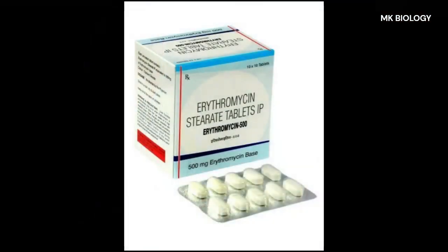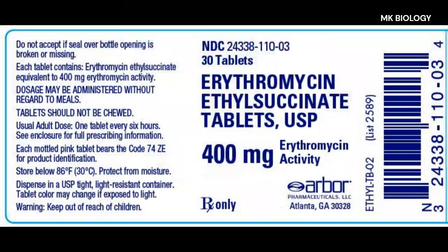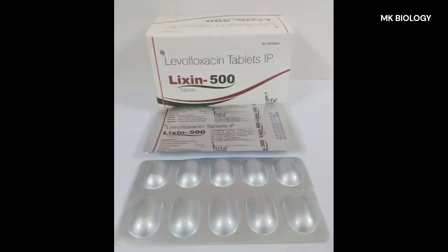Alternative chlamydia treatments include: erythromycin base 500mg taken 4 times a day for 7 days; erythromycin ethylsuccinate 800mg taken 4 times a day for 7 days; and levofloxacin 500mg taken once a day for 7 days.